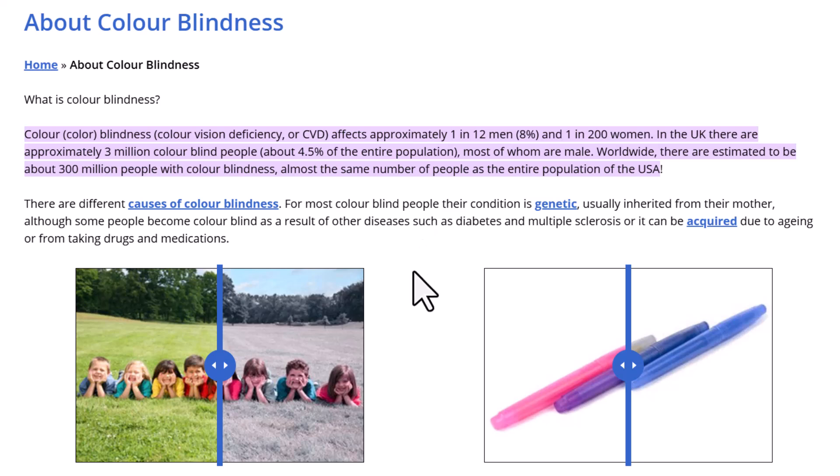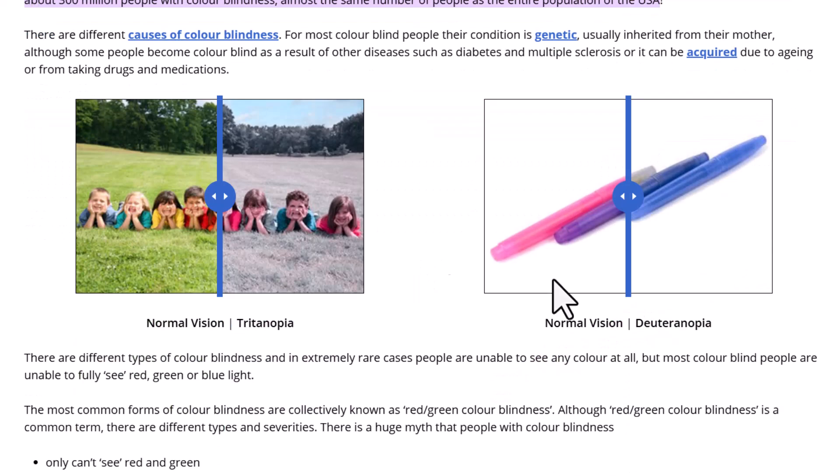There are many causes and many types of colorblindness. These are a couple of photos that show the difference between how a person with normal vision looks at the world and how somebody with colorblindness looks at the world. If the person has tritanopia or deuteranopia, this is how the person sees the world, and you can see the difference.